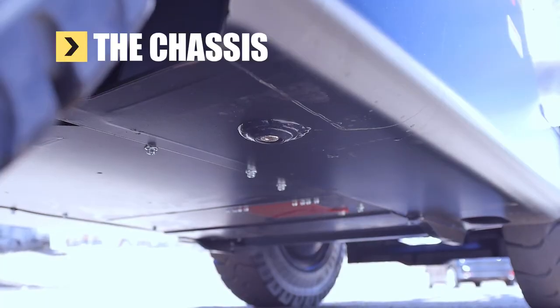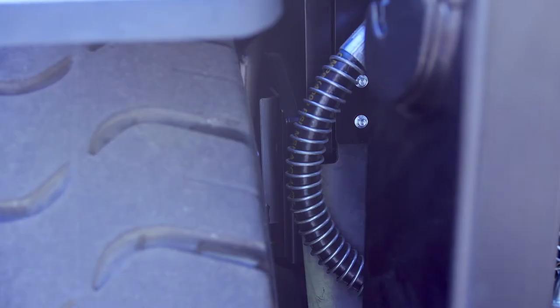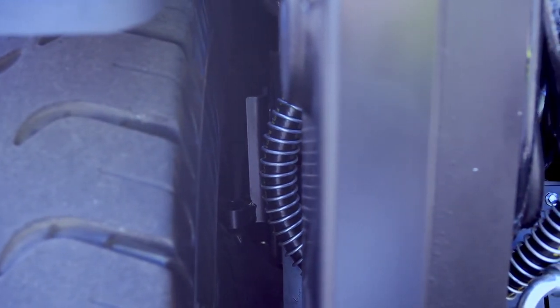The fully enclosed frame minimises the volume of paper debris that can be drawn into the engine compartment. And the brake line guards prevent breakdowns often caused by steel wire wrapping around the drive axle and brake lines.